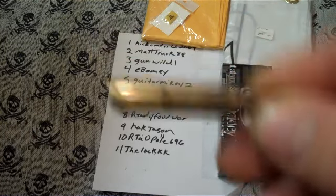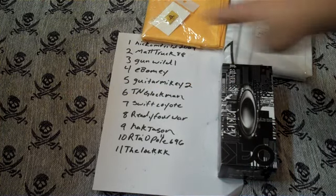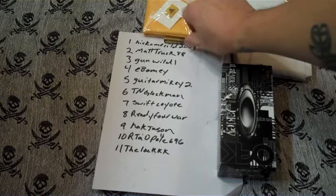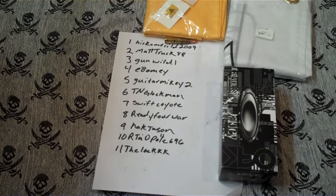We have bullet number one, which is Hickam Field 2009. So Hickam Field 2009, you win third prize — you get the Element Arms logo button-up shirt.